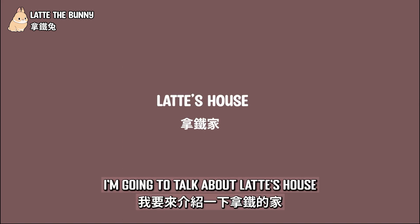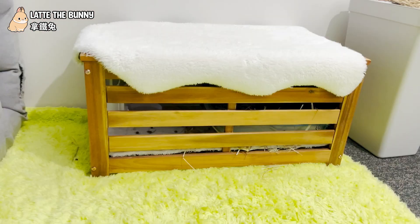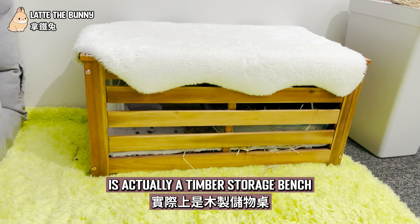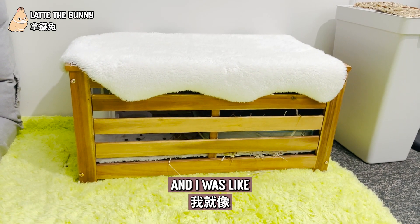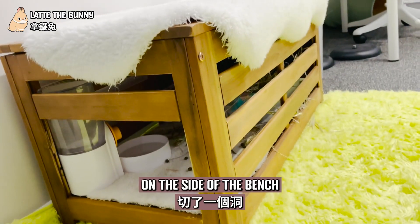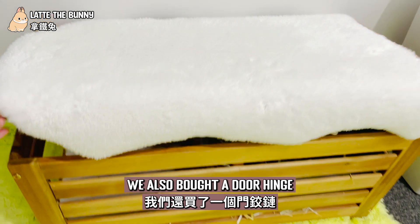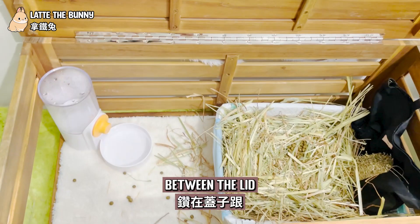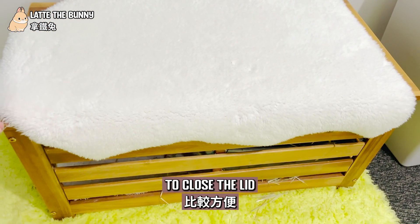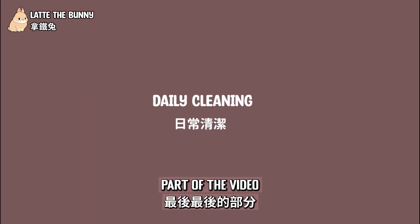The final part of the video: I'm going to talk about Latte's house and how we clean it every day. Some of you might notice Latte's house is actually a timber storage bench — we bought it from Kmart on clearance and I thought it was perfect for Latte's house, so we did some DIY. We cut a hole on the side of the bench so she can go in and out from the entrance. We also bought door hinges and screwed them between the lid and the body, so we can open and close the lid very easily.